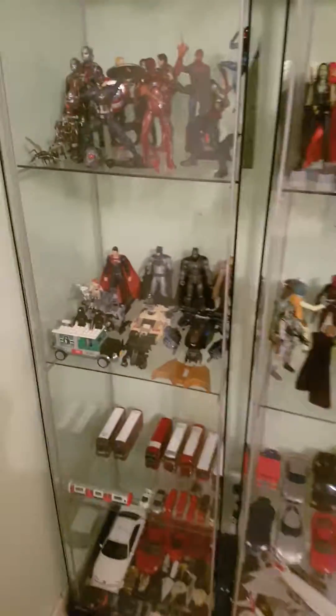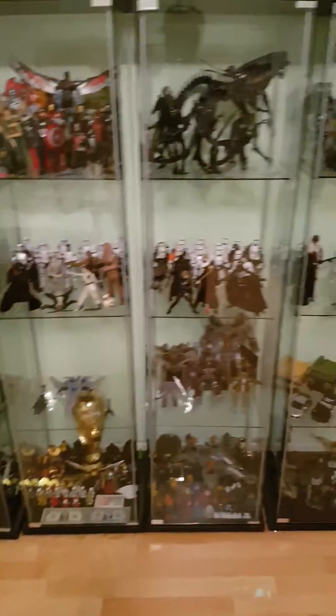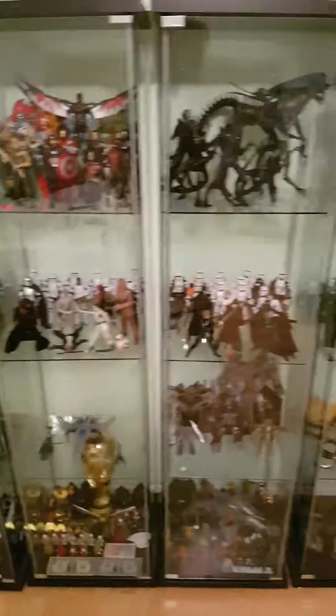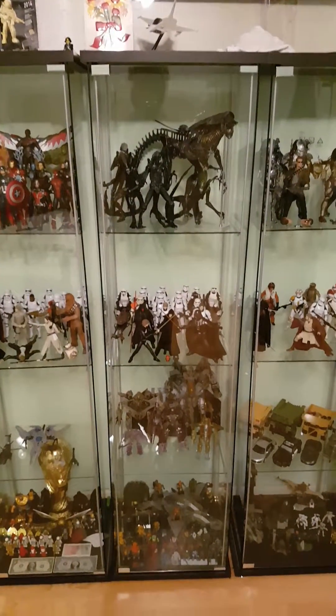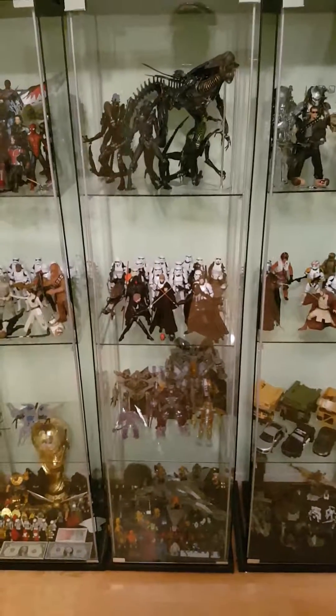And that is basically it for this collection tour for my first video — just to give you a quick scan of my entire collection. There you guys have that. Thank you for watching. Expect some more reviews. See you guys later. Peace out.